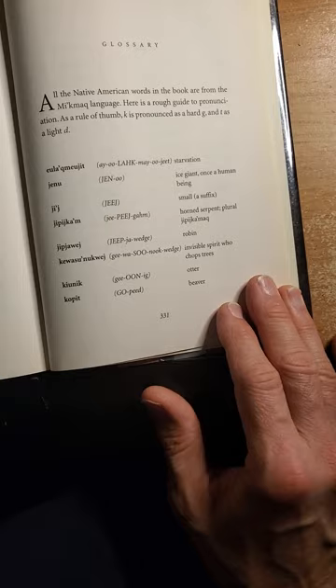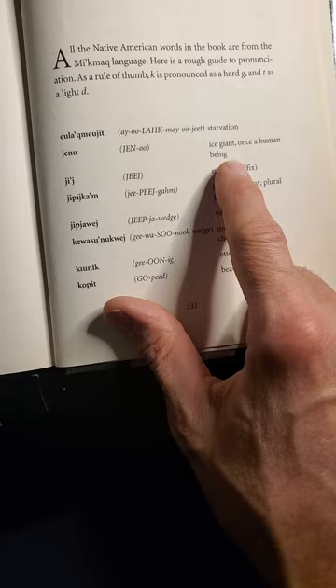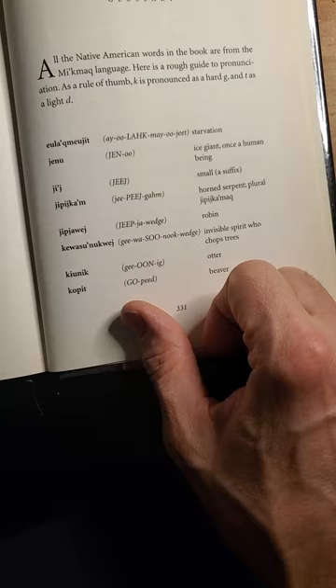One of the things I found challenging about this particular book is that the author chose to include words from the language of the tribe she chose to be representative. There is a glossary at the back that shows how to pronounce the words, like Janu — an ice giant that was once a human being, but certain circumstances drive them to become these horrible creatures that are always hungry and always chasing after food in the wintertime.